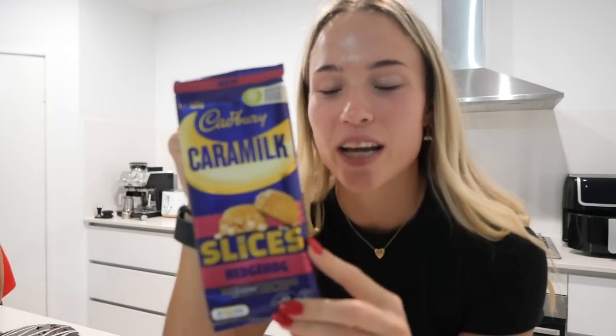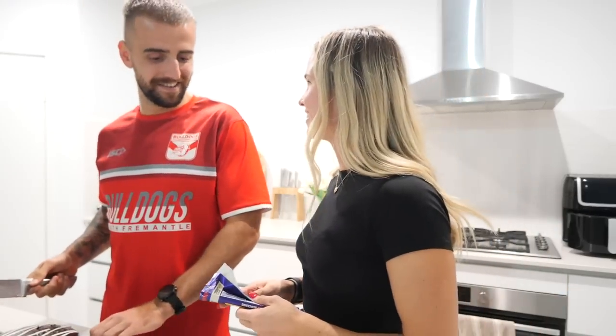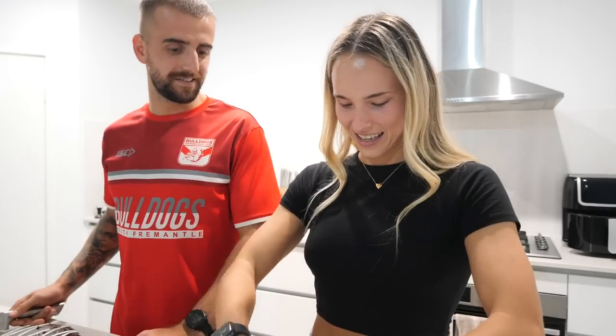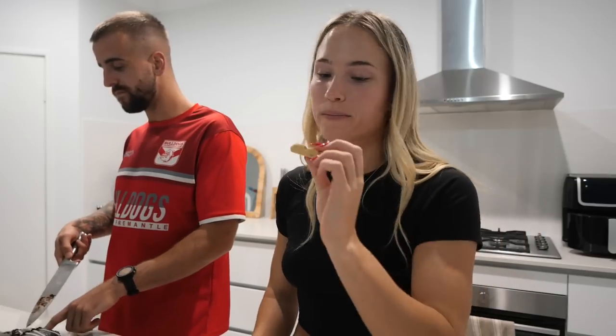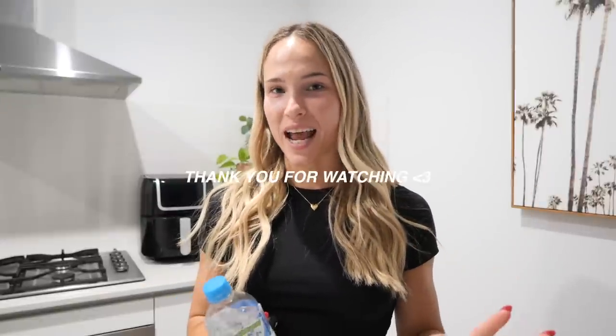We're going to try the new hedgehog slice - very excited, caramel hedgehog slice. That's great. I have to be quiet because pretty much everyone is in bed sleeping. Thank you for watching today's vlog - hope you enjoyed it. If you did, don't forget to give it a thumbs up. I'm loving filming and editing at the moment so I'm just going to keep on my grind. Hope you enjoyed and I'll speak to you next time.